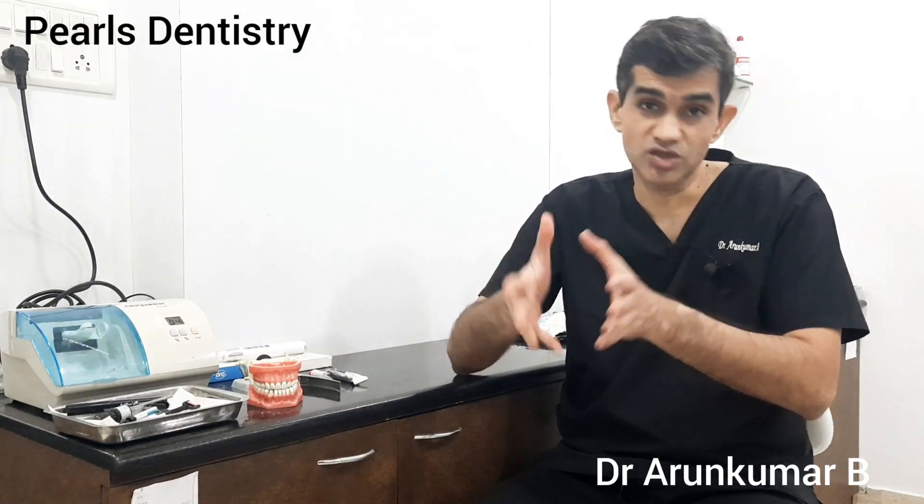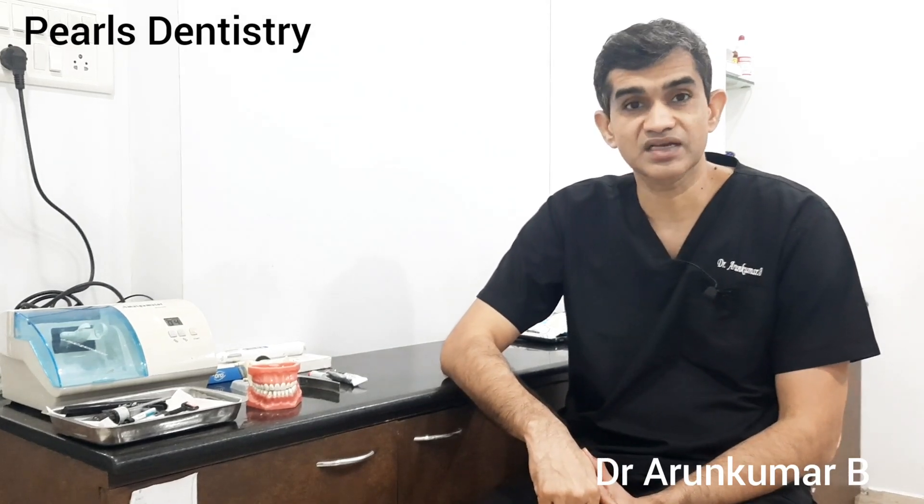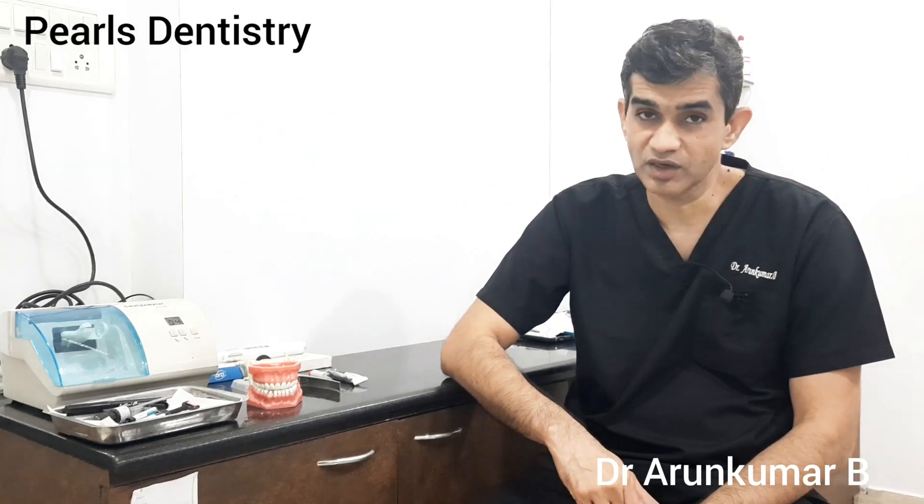So now in this video, we will look at how those fillings are done. This is Dr. Arun from Pearls Industry, running our dental centers at Chennai Rajanamalipuram since the year 2001. If you have not subscribed to our channel, please do subscribe — we have a whole bunch of videos coming out in the next one year.